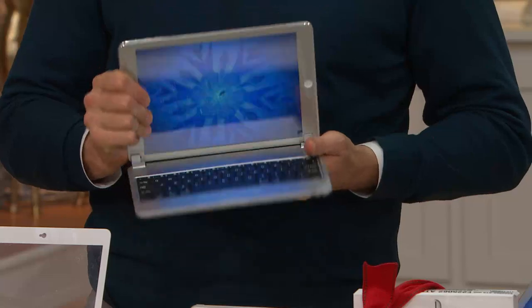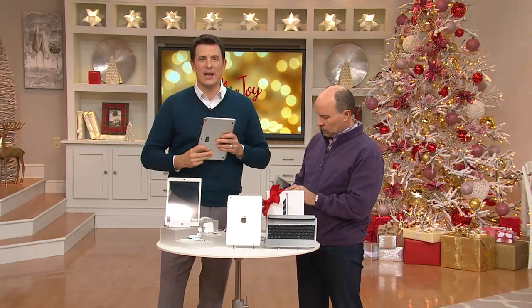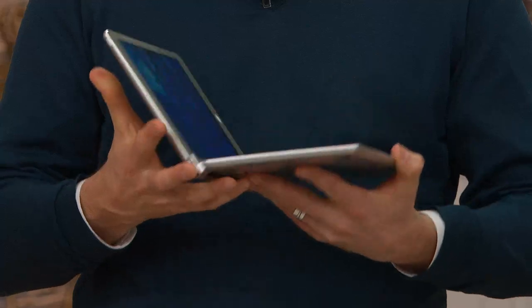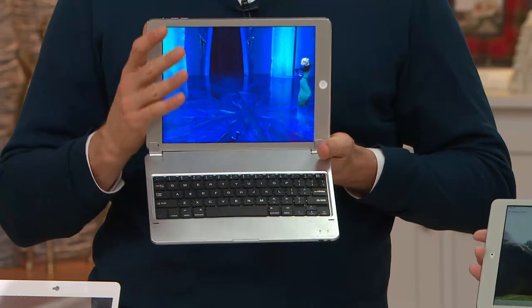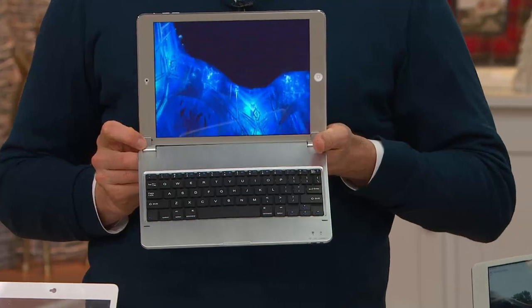When you're done, you fold this up — it's a case for the iPad as well. Silver front and back, all the way around, gives you that sleek look. The iPad itself weighs one pound; the keyboard weighs approximately a pound. So instead of lugging around that big 7- or 8-pound laptop computer, now you're carrying this easy-to-carry device. You can type away or watch a movie — whatever you want to do with the Apple iPad Air.